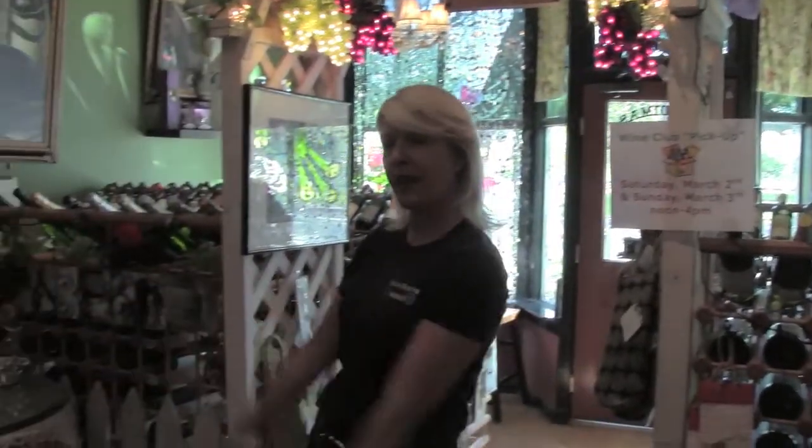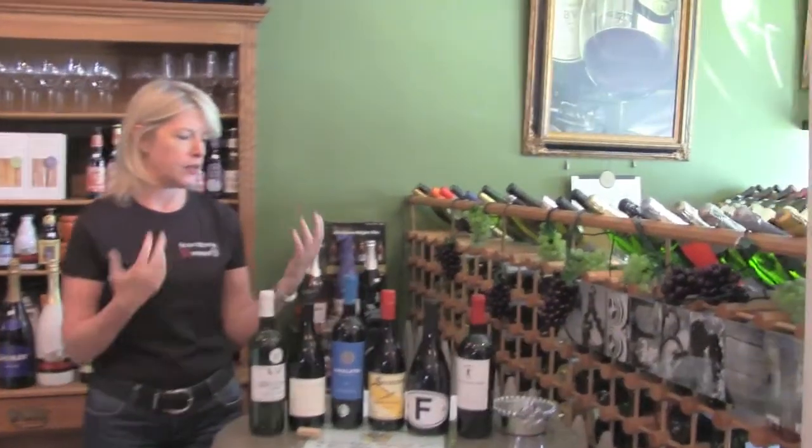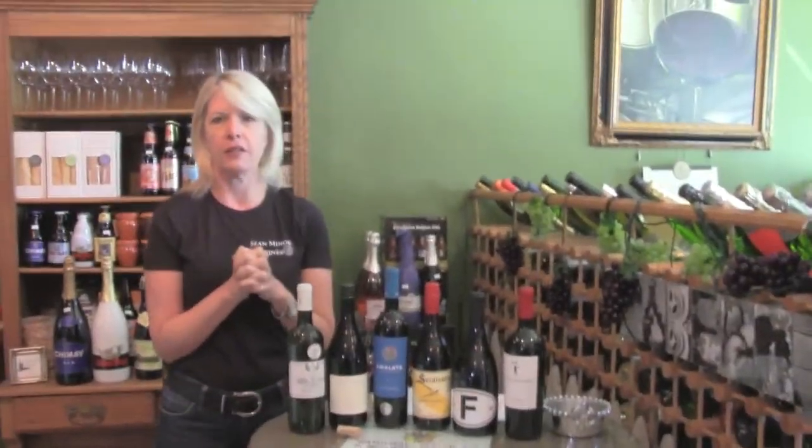We've got some pretty amazing wines put together. Our theme is 'dogs that over deliver' — nice price points and some unique varietals that I've put together that I think just knock it out of the park.